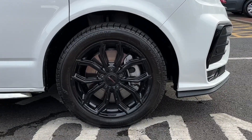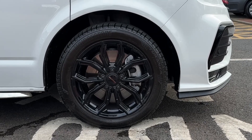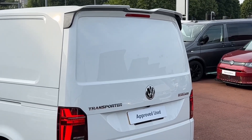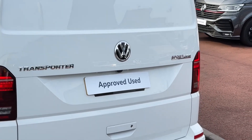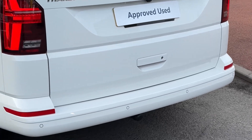The vehicle sits on a set of 18-inch Sportline gloss black alloy wheels which come in a multi-spoke design. Towards the rear of the vehicle we'll find a rear roof spoiler on the tailgate, along with Transporter and Sportline badging. Helping you park and manoeuvre is a rear view reversing camera as well as a set of rear parking sensors.